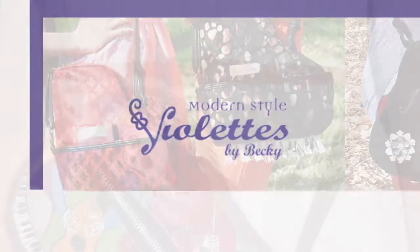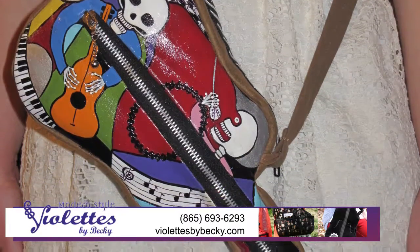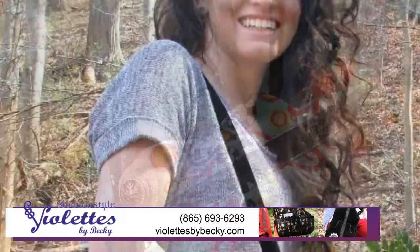Violettes by Becky designs charming music handbags. Whether you're a music fan or a player, they're a conversation starter wherever you go. Wear them to a music festival or as an everyday purse.